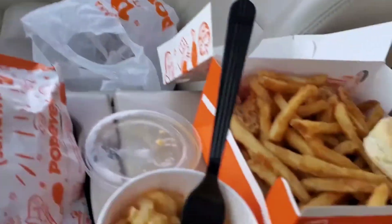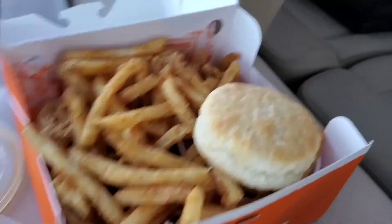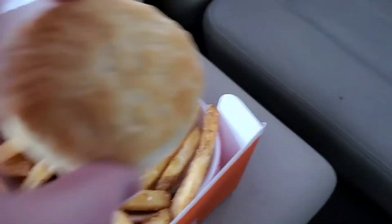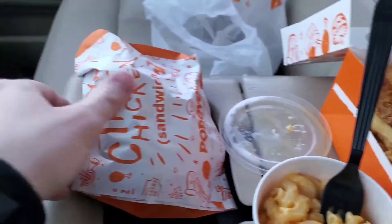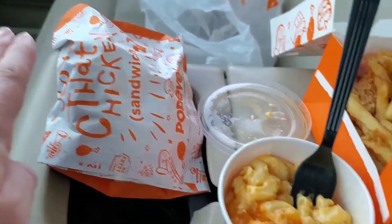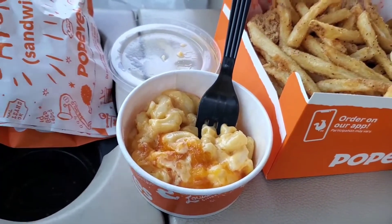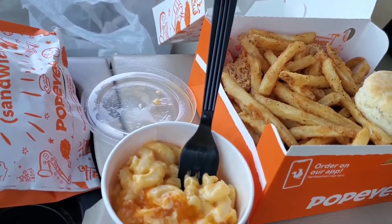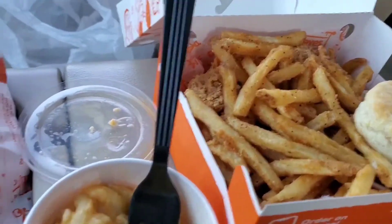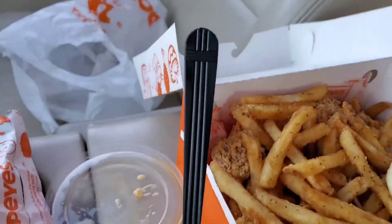So what did we get? We got a big old box — three-piece crispy spicy tenders with the Cajun fries and mashed potatoes. They hook me up all the time, look at all these fries. We also got the original crispy chicken sandwich. But this — I had to try this — this is their new Popeye's mac and cheese. And for my tenders, this is what I do: the Mardi Gras mustard, folks. It is so good with the spicy tenders.